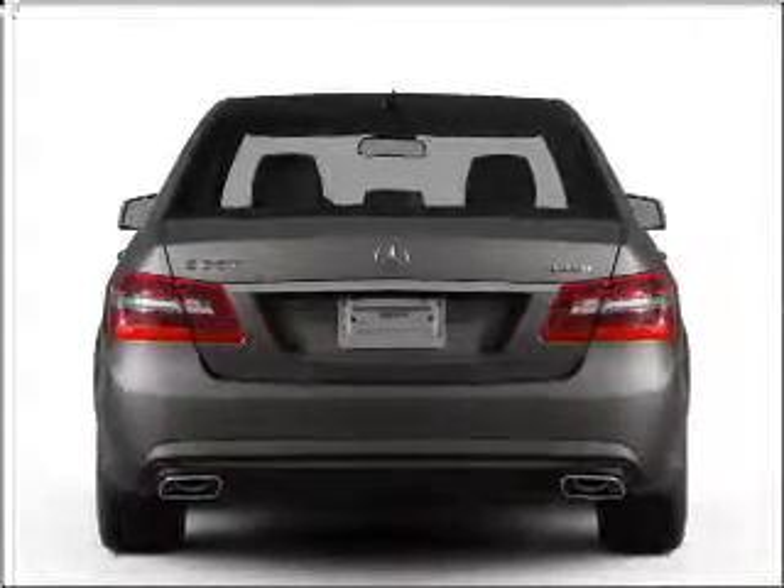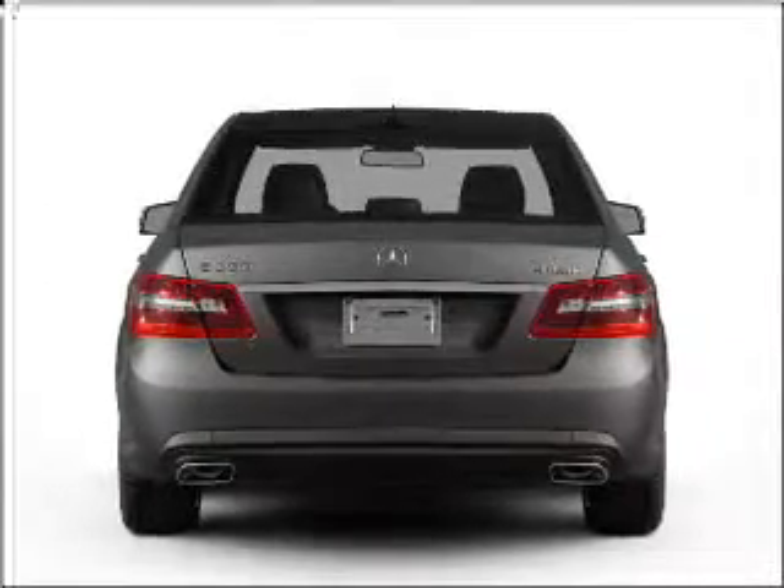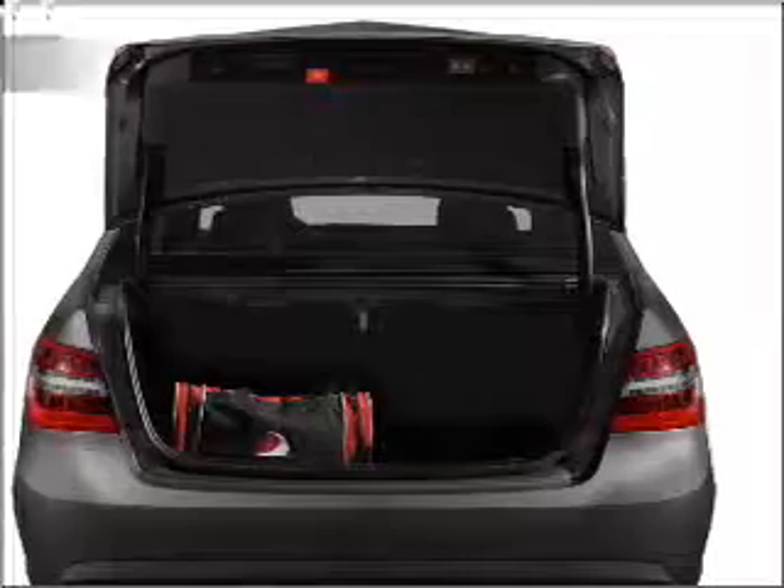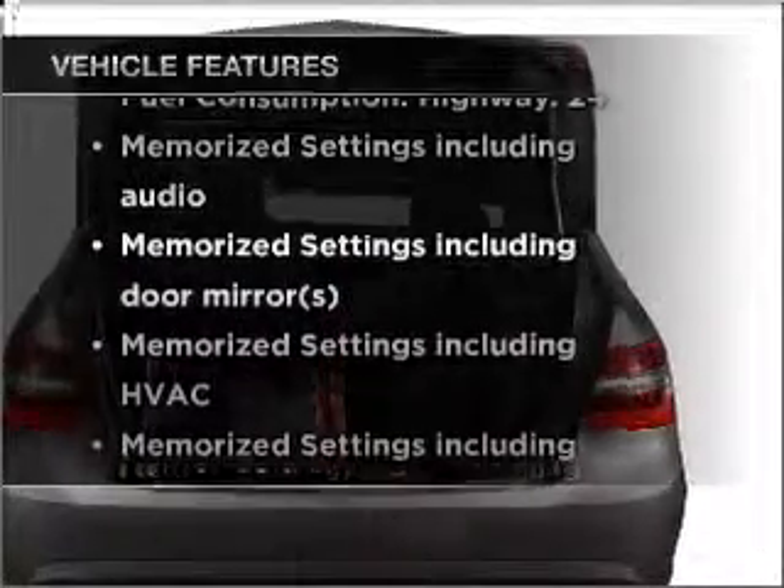Premium wheels lend a distinctive appearance. You will appreciate the safety feature of anti-lock brakes. The sunroof lets fresh air in. Memory settings are just one of the extras. Plus enjoy these notable features that are included in this vehicle.